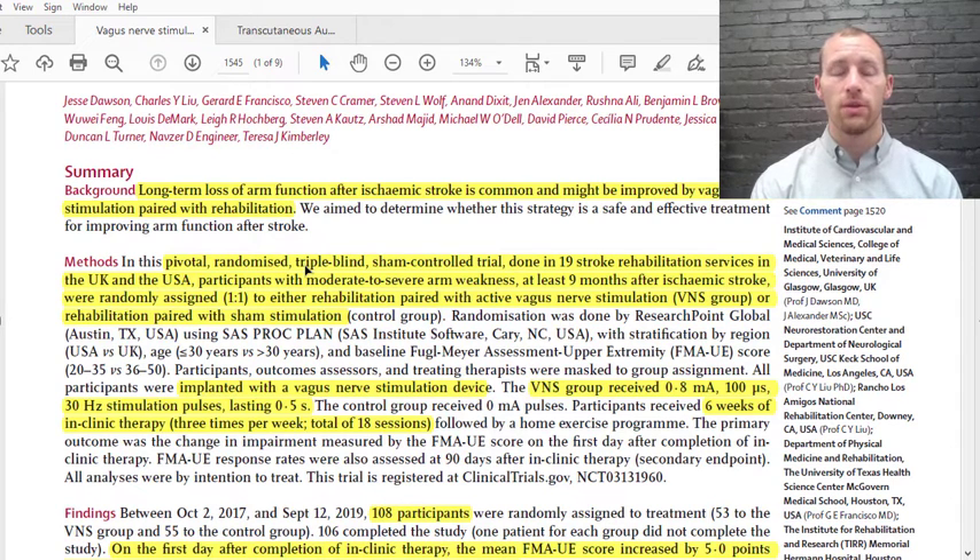The physical therapist did not know either. It was controlled and done across 19 different stroke rehabilitation services in the UK and USA. Participants had moderate to severe arm weakness at least nine months after a stroke. They were randomly assigned to either the rehab group paired with vagus nerve stimulation or the rehab group with a sham stimulation — that was the control group. Their baseline was measured using the Fugl-Meyer Assessment Upper Extremity score.